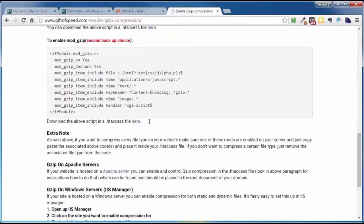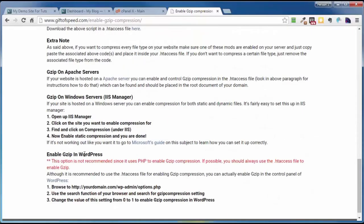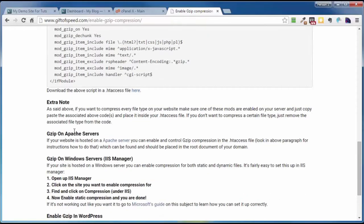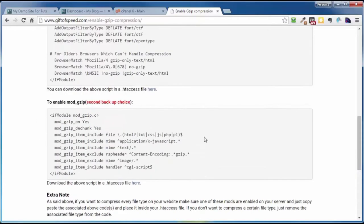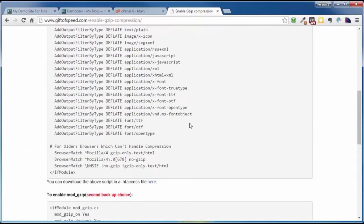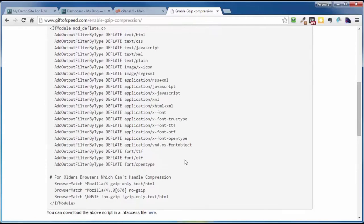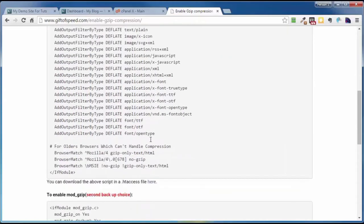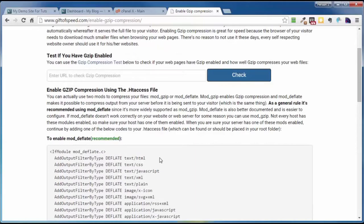If you're just not sure about making changes to your .htaccess file, I would suggest contacting your hosting service and letting them know what you want to do. There are actually a couple of different types of gzip, and you may want to find out first which one your server provides. That all being said, let me show you the easy way. Log in to your cPanel control panel and scroll down to the Software and Services module.